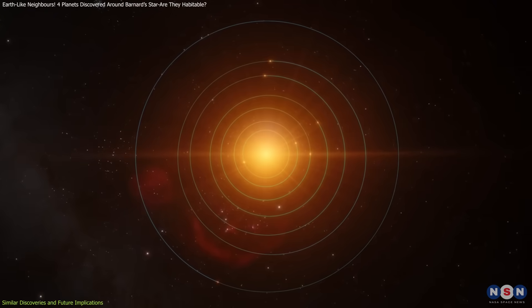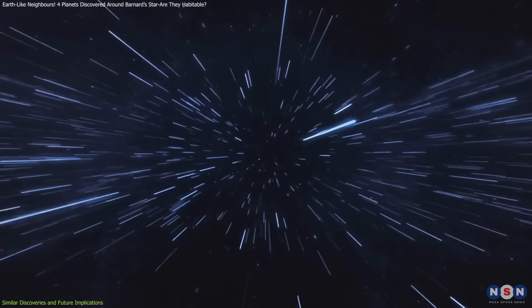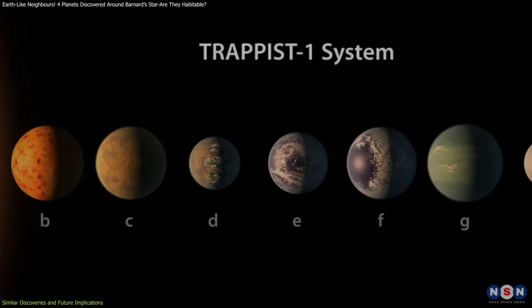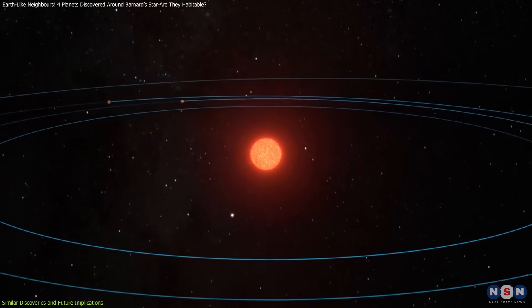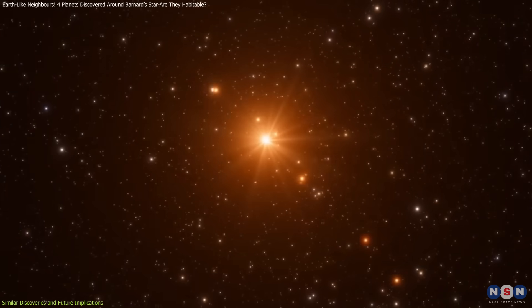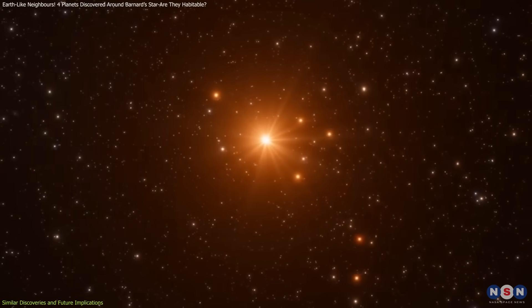Another notable discovery is the TRAPPIST-1 system, located about 40 light-years away. It hosts seven Earth-sized planets, three of which are in the habitable zone, making them prime candidates for further study. Like the Barnard's star planets, these worlds orbit a red dwarf, reinforcing the idea that compact planetary systems are common around such stars.